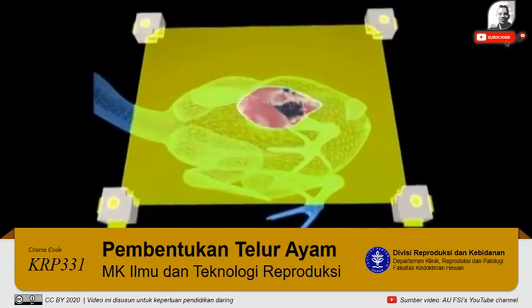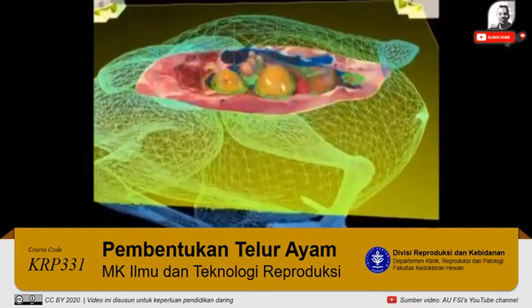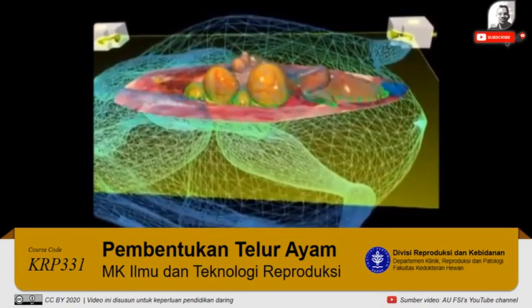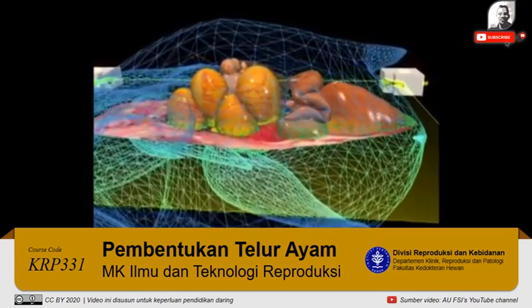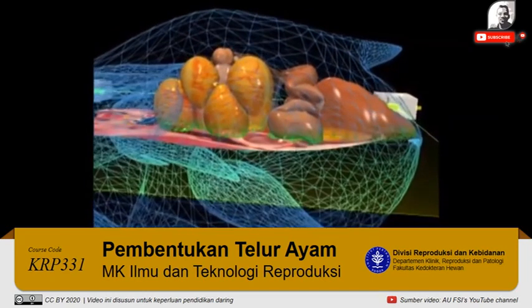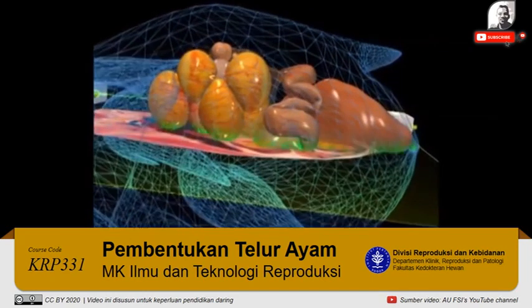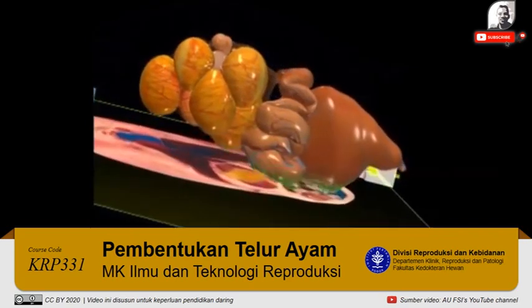Most females have two ovaries, but birds are unusual and have only one. A hen's ovary rests against the back body wall, just to the left of the spinal column. The oviduct begins at the ovary, folds back and forth upon itself, and leaves the hen's body through the vent, just below the tail.